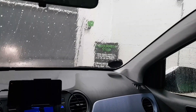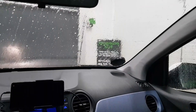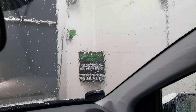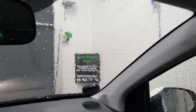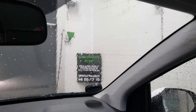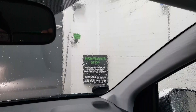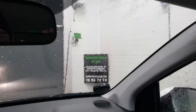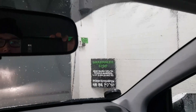If you honk your horn the machine will stop, and then there is a phone number you can call so you can actually get some help right away while you're sitting in it. So there's like a security system going on while you're washing.